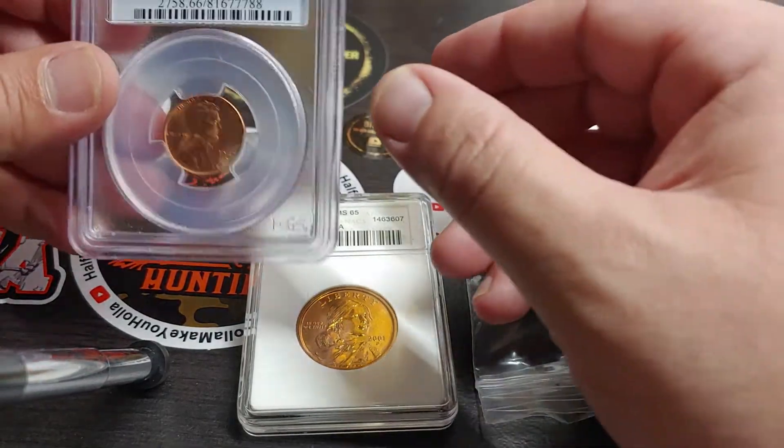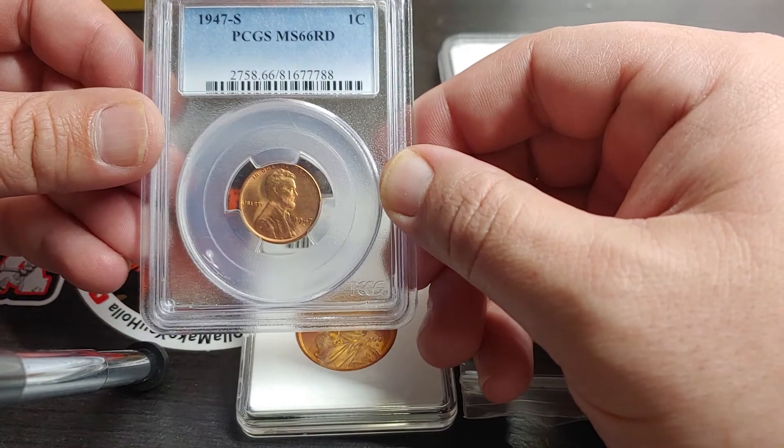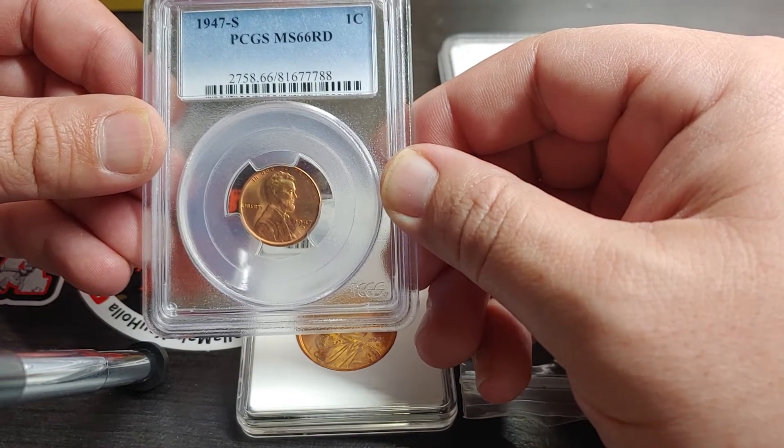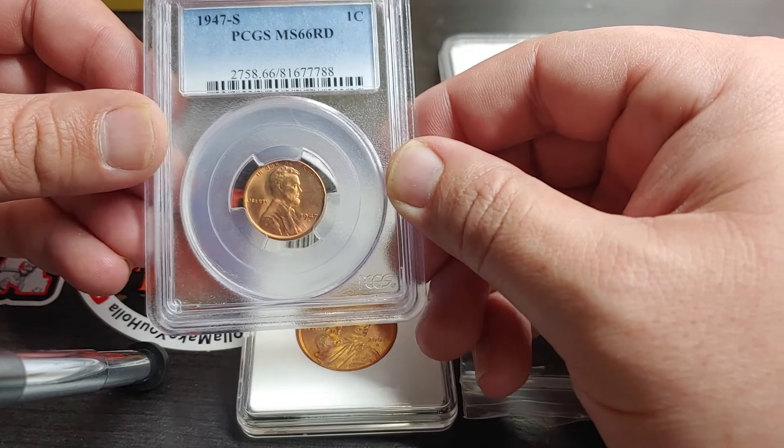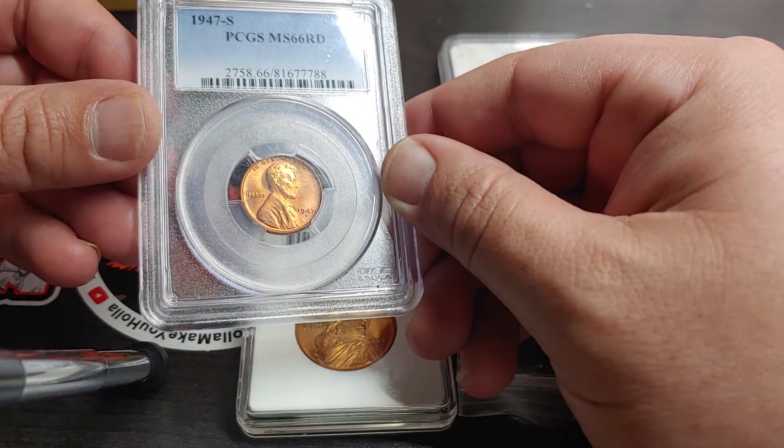Second, and this is my favorite, 1947S PCGS MS-66 Red. High grade. Beautiful coin.